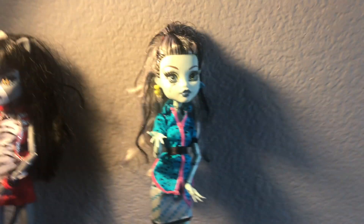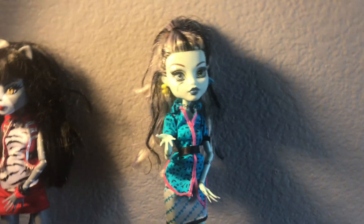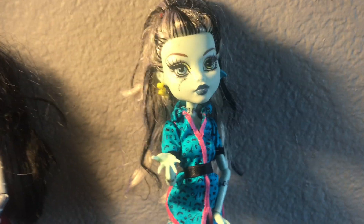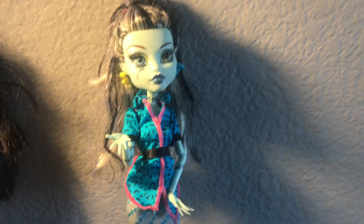The next doll I got in this lot was Scaris Frankie Stein, and I really love her. I didn't know how much I loved Scaris Frankie until I got her, and now she's probably one of my favorite dolls right now.